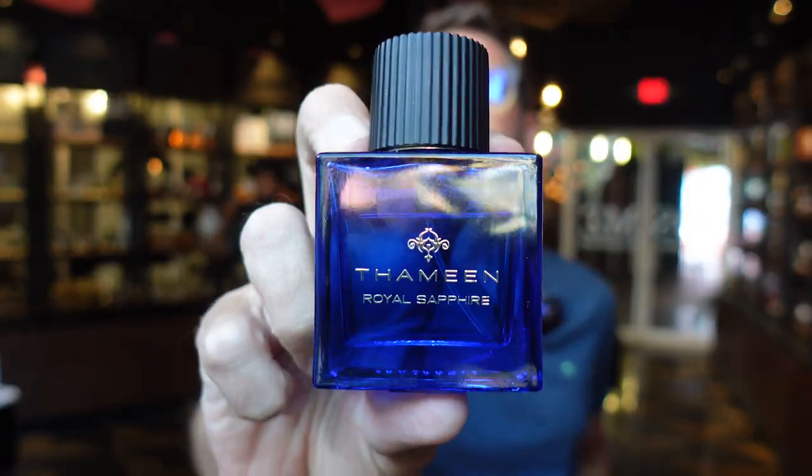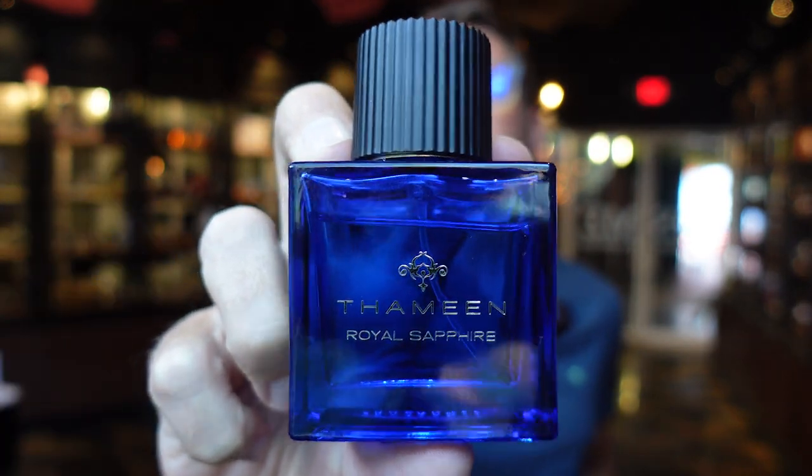Next I have Royal Sapphire. This one has mandarin, amber, patchouli, and bergamot. Let me spray this one. Oh — I forgot, I hadn't smelled this one until today. It had been about a week since I smelled it again, and I forgot this one may be my favorite so far out of the bunch. Royal Sapphire — oh damn, that's good.